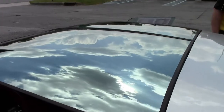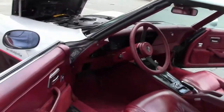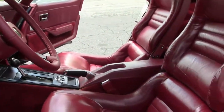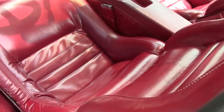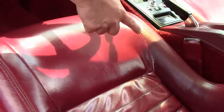It does have that beautiful Claret interior. It is a tilt and telescoping wheel. It does have the power seats, which work great. This seat I would call good — it does have some blemishes here and there.